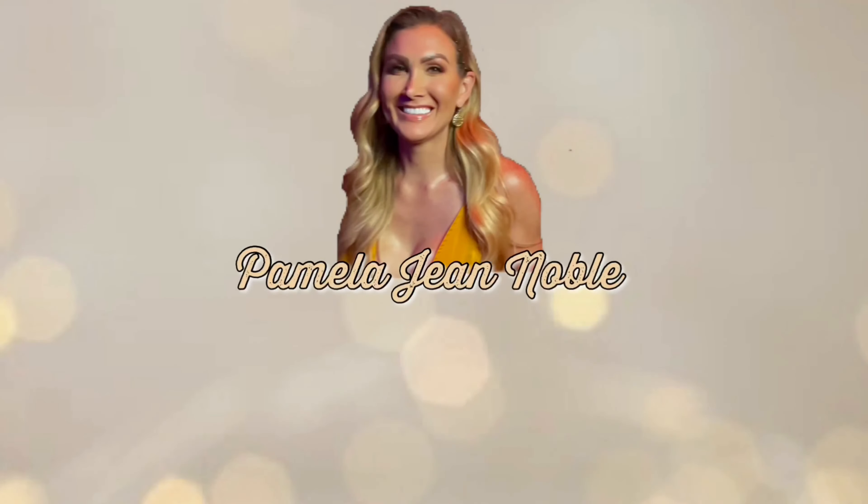Hi, I am Pamela Jean Noble and welcome back to my channel. Today we are going to be doing three really quick, super chic, cute fall looks. So if you would like to see what I put together, keep on watching.